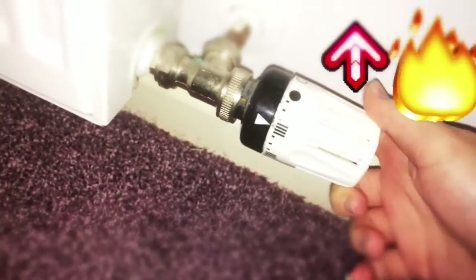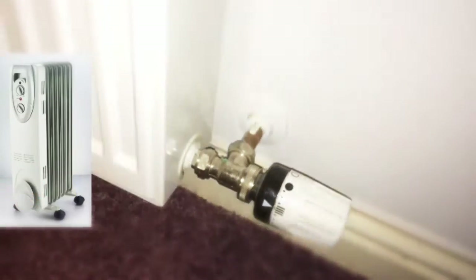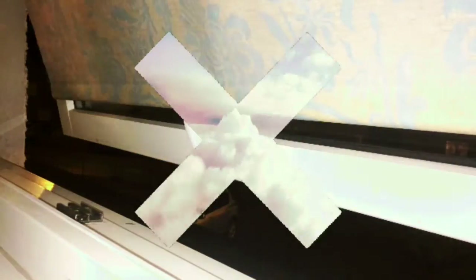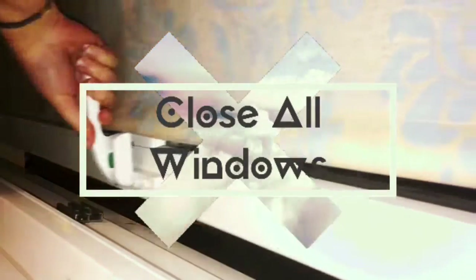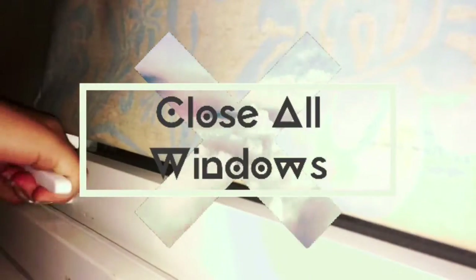Make sure to turn up the temperature in your room with the radiator, or get a space heater if there is no radiator in the room that the hamsters are in. It's also a good idea to close all windows unless the air inside the room needs refreshed.